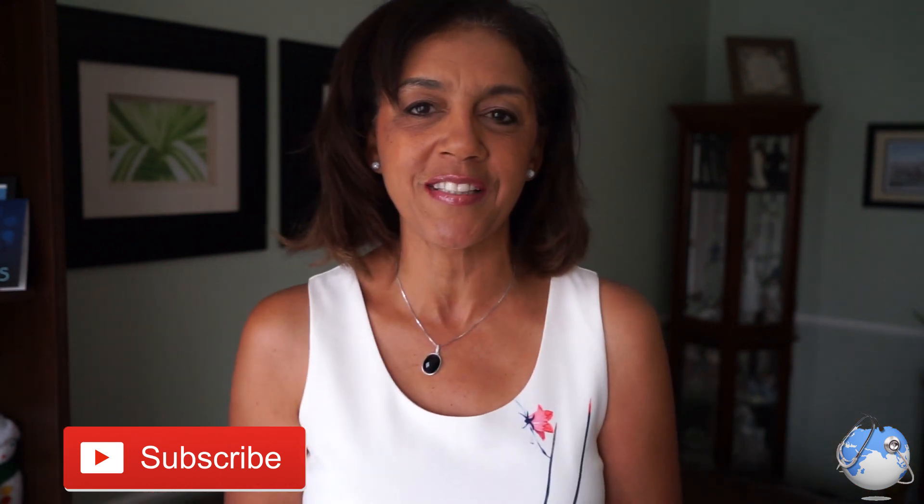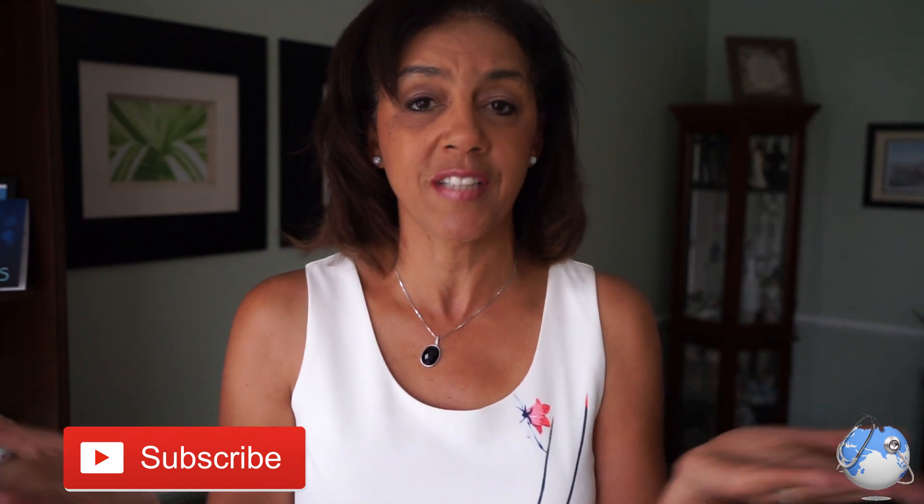Hi, Olivia here, and you are watching Health Before Travel — the channel that helps you to start thinking about your health and your safety before you take that trip. If this is your first time seeing this channel, please consider subscribing because I am here every single week bringing you safety tips, news, education, and helping you understand all there is to know about travel.